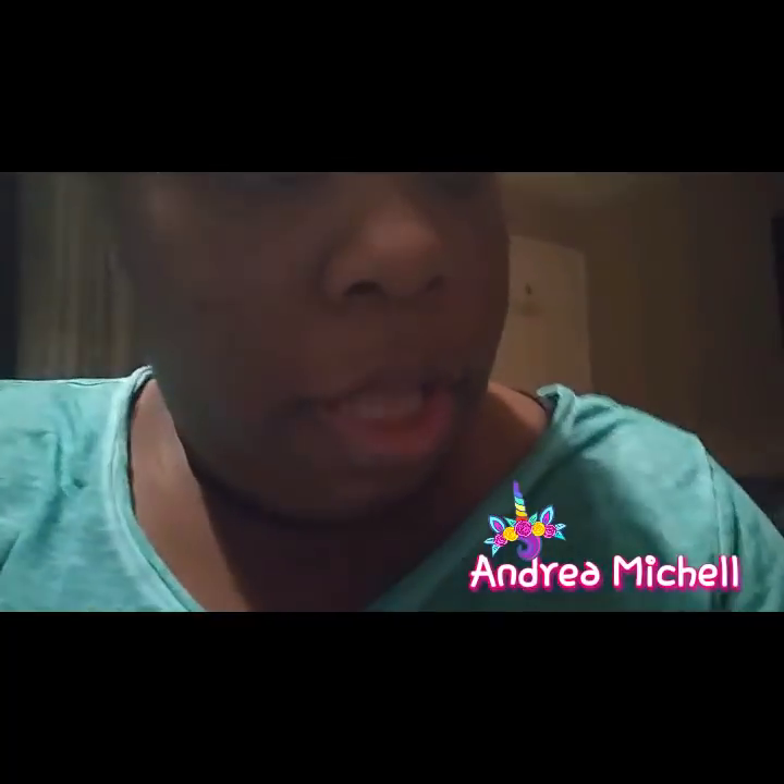I found these flex bras — they come two to a pack. Let me see how much this was... $7.99 for two. I thought I did really good buying bras at that price.